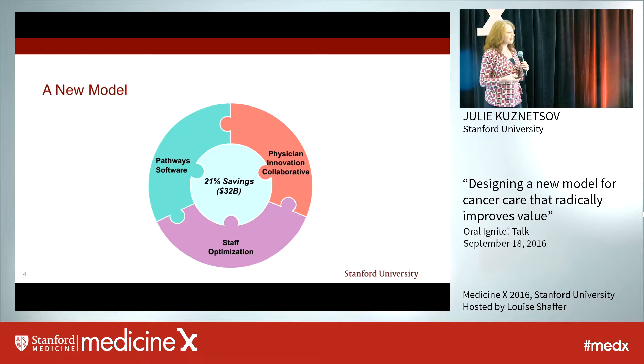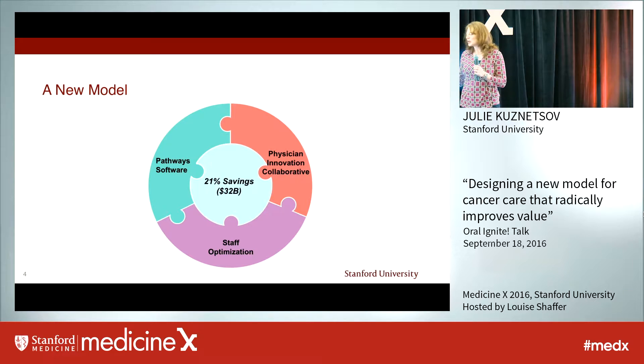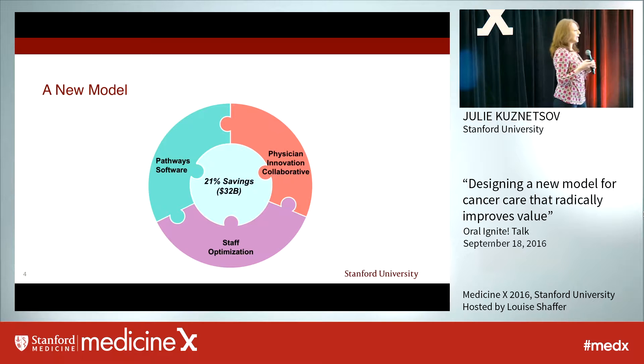We used an iterative design thinking approach that involves site visits to cancer centers across the country who were positive outliers doing something extraordinary in quality and often managed cost. We looked for results that had been demonstrated but not necessarily scaled yet nationally, or perhaps not even yet implemented in cancer care. The result was this three-part model.